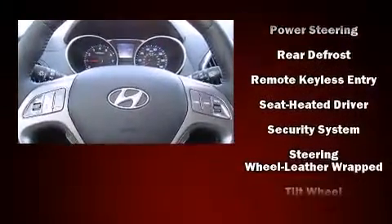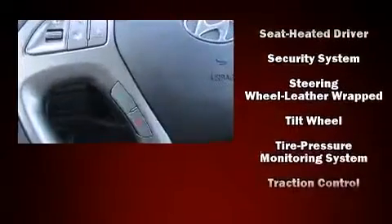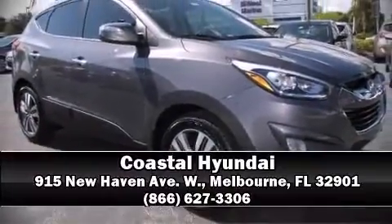Sophisticated all-wheel drive assures superb handling in any weather condition. Our experienced sales staff is eager to share its knowledge and enthusiasm with you — stop in and take a test drive.